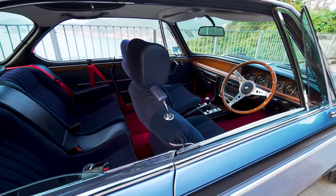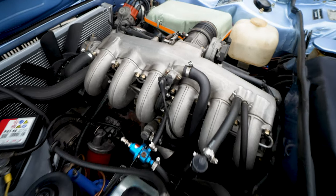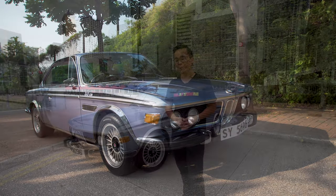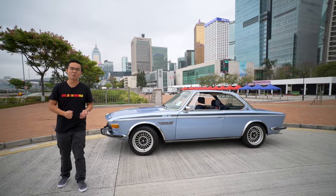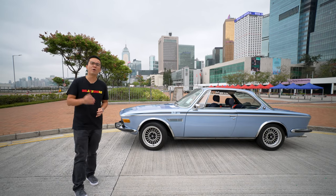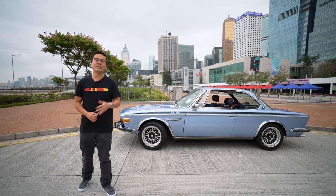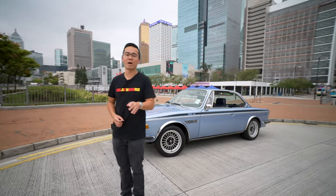Both 3.0 models had a three-liter inline-six single overhead cam engine. The difference is that the CS model had carburetors and 180 horsepower, whereas this CSi model was fuel injected and had 200 horsepower. Most of you will have heard of the CSL model, which was the limited and lightweight homologation model released by BMW to join the Group 2 European Touring Car Championship.